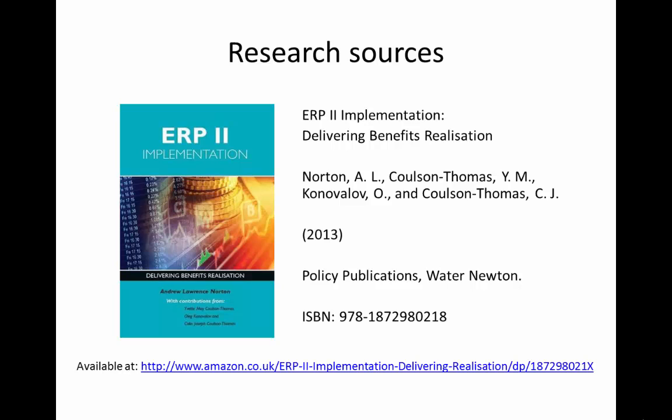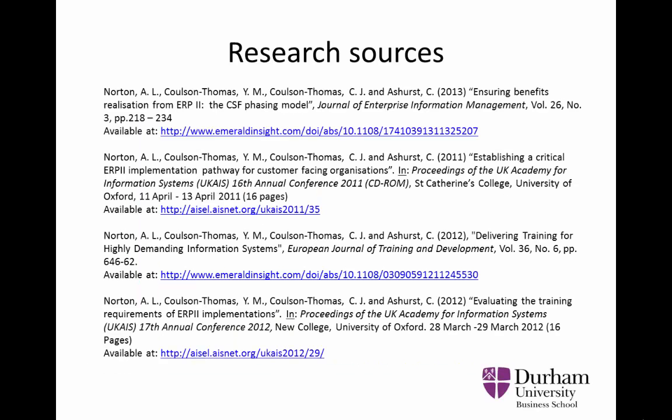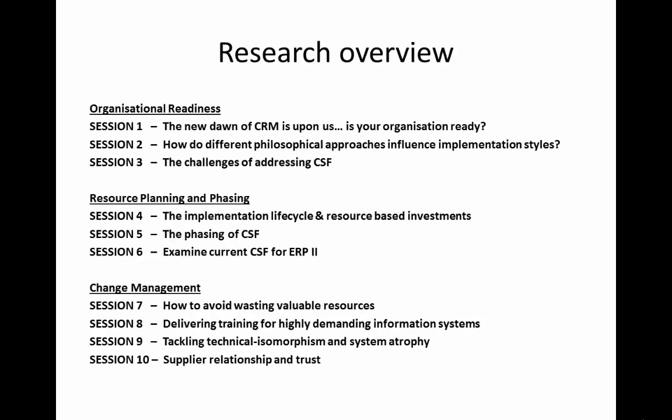Firstly, this book entitled ERP2 Implementation: Delivering Benefits Realization. And secondly, Peer Reviewed Journals and Conference Papers. This session is called Delivering Training for Highly Demanding Information Systems.